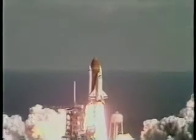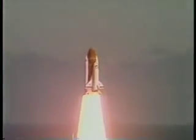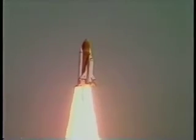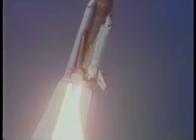Liftoff of the 25th Space Shuttle mission and it has cleared the tower. Good roll program confirmed. Challenger now heading downrange.